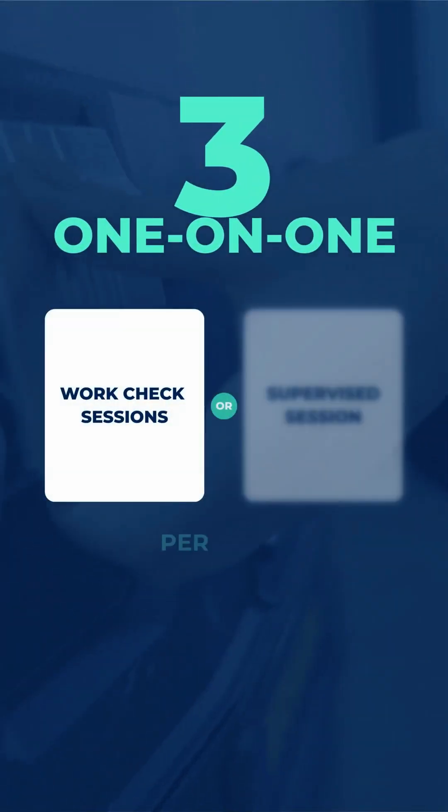With three one-on-one sessions per week, you'll get direct feedback and personalized guidance to refine your skills.